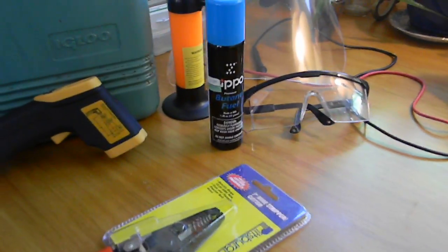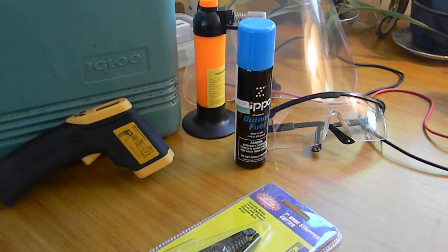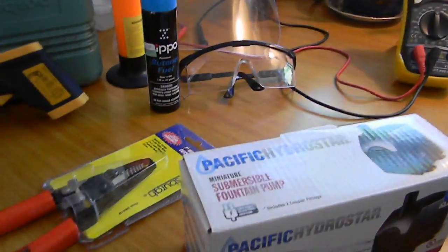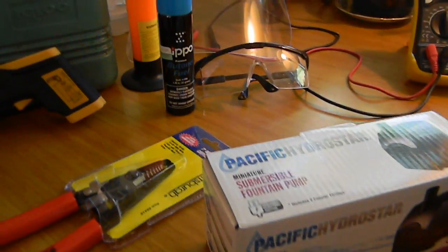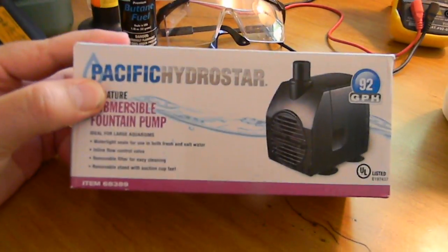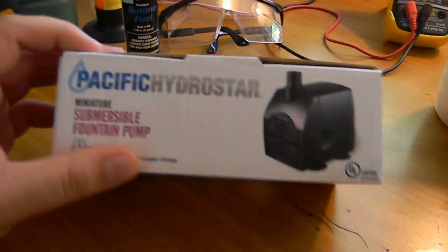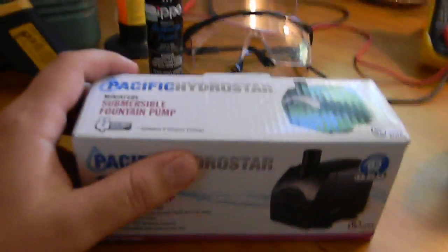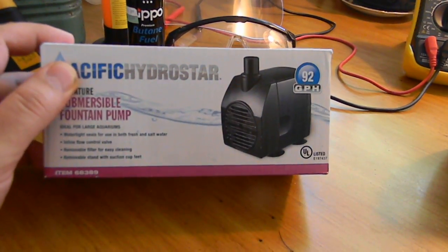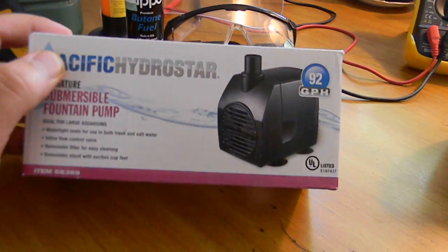This is a little bit of equipment I got from a store called Harbor Freight Tools — they make a lot of cheap tools. They're not that high quality, but for the price you can't really complain. These are some nice wire cutters I got for a couple dollars. This is a pump I'm going to use in my distillation setup — before I was just filling a jar and siphoning it, which was a pain. This is a little 92-gallon-per-hour pump I got for about seven dollars.